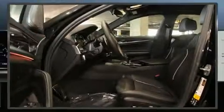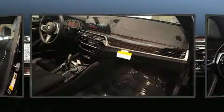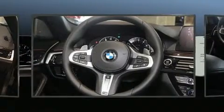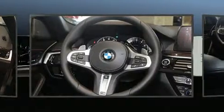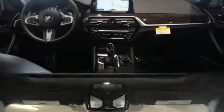BMW ensures the safety and security of its passengers with equipment such as dual front impact airbags, front and side impact airbags, traction control, brake assist, ignition disabling, an emergency communication system, and four-wheel disc brakes with ABS.